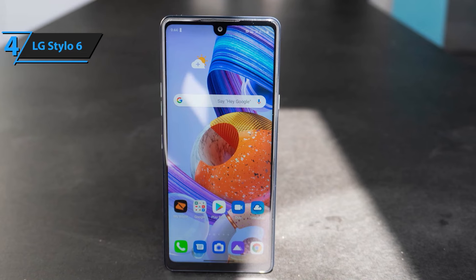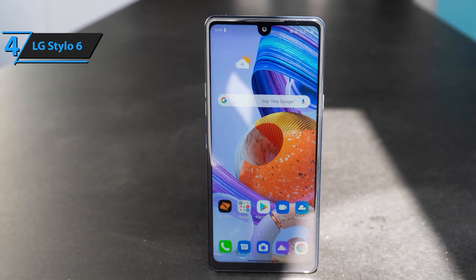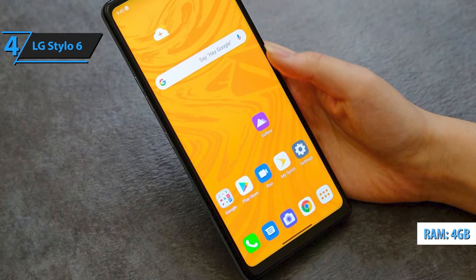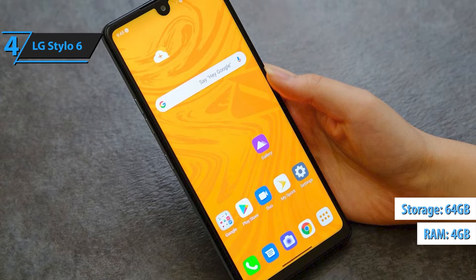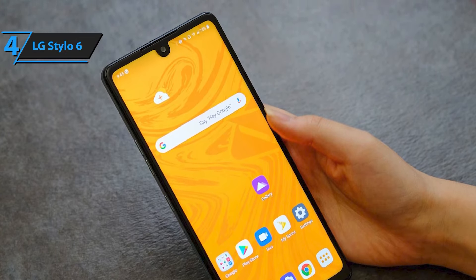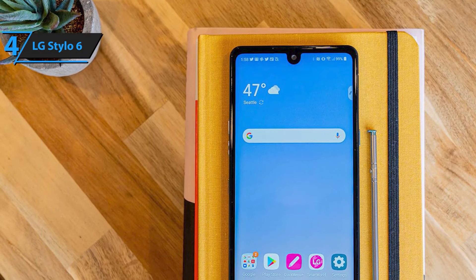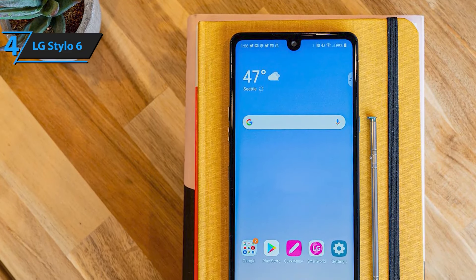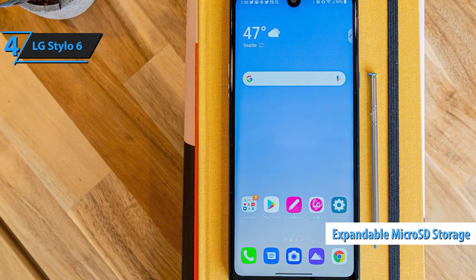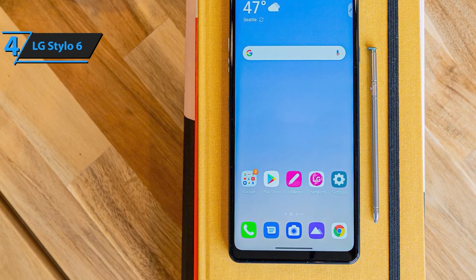Plus, the triple camera system allows you to capture stunning photos from any angle, while the 4,000mAh battery provides long-lasting power to keep you going throughout the day. Unlocked for major U.S. carriers like Verizon, AT&T, T-Mobile, Sprint, and more, the LG Stylo 6 is ready to work with your preferred network. With its sleek design, versatile stylus, and solid performance, this phone is perfect for users who value creativity and productivity in one stylish package.